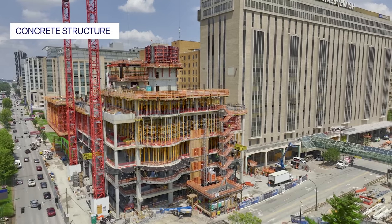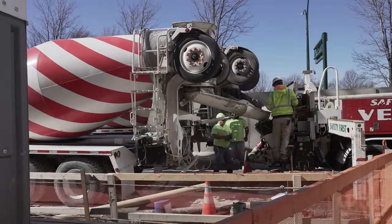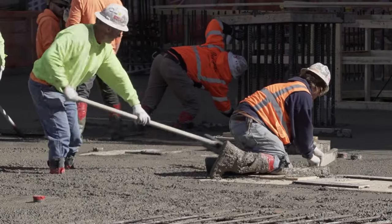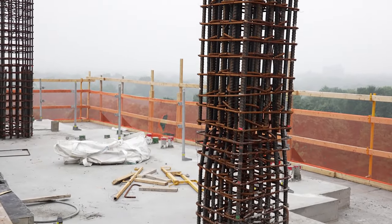This building is unique to the BJC campus in the sense that it is a concrete structure. Most of what we see here on campus is a steel structure. The concrete affords the opportunity to have better acoustic performance as well as vibration performance, which is really important for the doctors inside the building, particularly in the diagnostics and imaging space, to have really good control over the building.